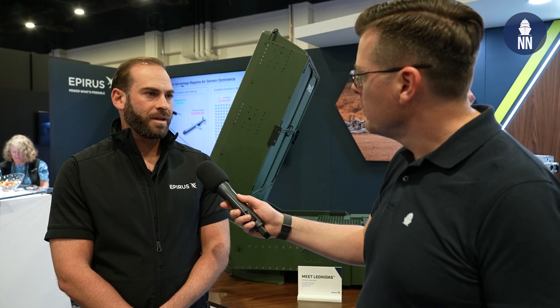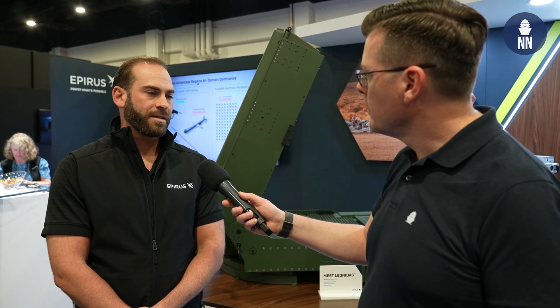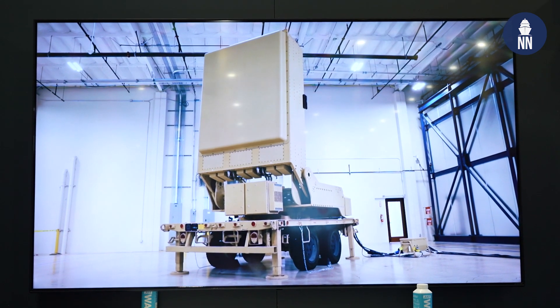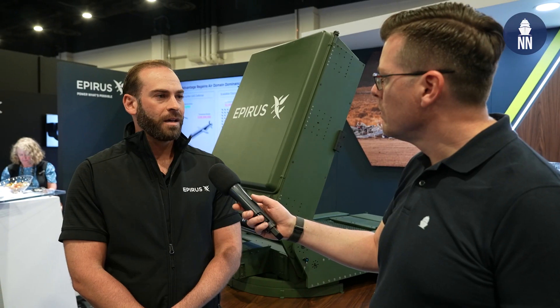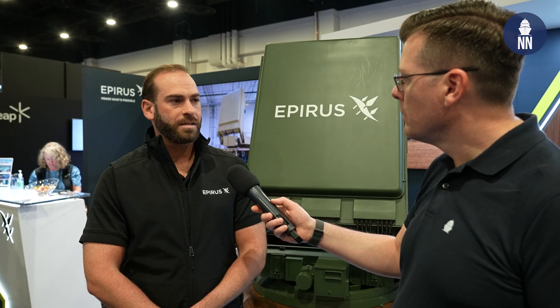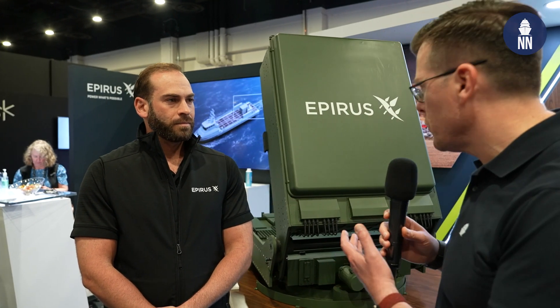This is our first time testing it out with the US Navy. We've had some success with other clients throughout the other services and we're excited to move into a maritime use case. We tested it out in the lab before and we've shown effects on outboard motors. The hope is that we'd be able to take out USVs and UAVs and help get after that counter-drone threat.